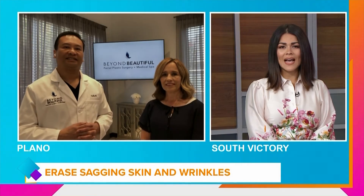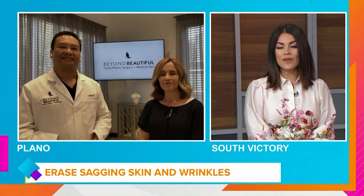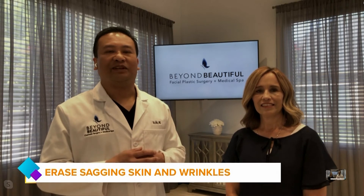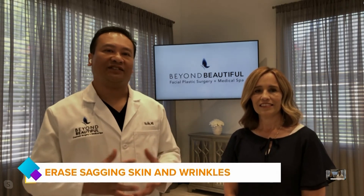How does it last for such a long time and why is it better than other fillers on the market? That collagen-building process is really the key — that is what allows the results to last and continue working, unlike other products on the market. It's a wonderful benefit because patients don't have to come in as frequently and they're getting a lot more duration out of it.